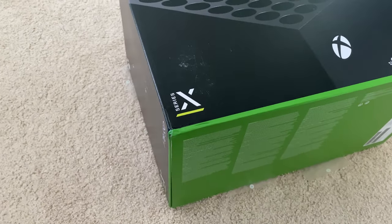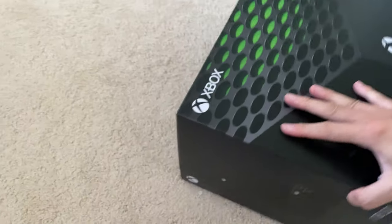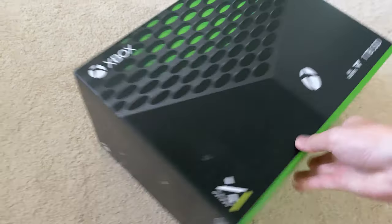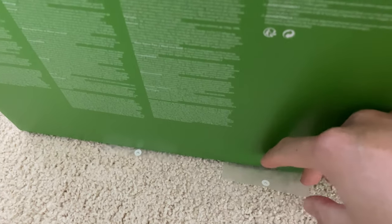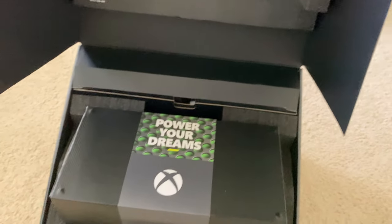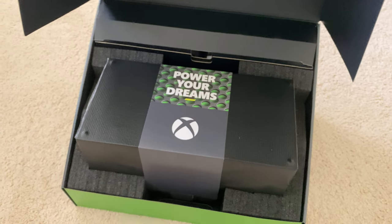This is the box — the Series X. Unlike the Xbox box, this one actually comes with four wings on each corner: one sticker there, one sticker down here, and two stickers on the bottom. These tabs just pull away, revealing the inside of this box with 'Power Your Dreams' and the Xbox Series X.